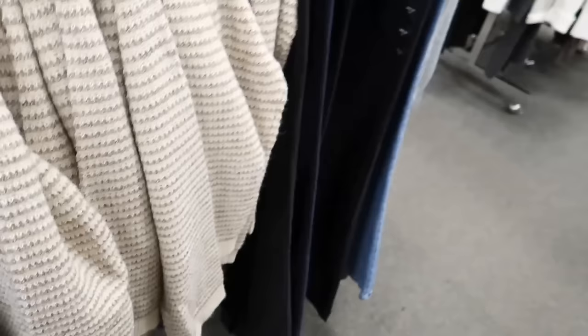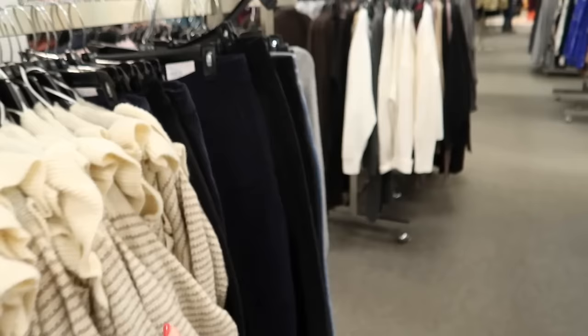Also seeing new corduroy wide leg pants from Lauren Conrad. These have the two front pockets, tortoise button, a wide leg with seam detailing, and pockets in the back. Comes in black and also blue. They're going to be $50 and both are on sale for $29.99.